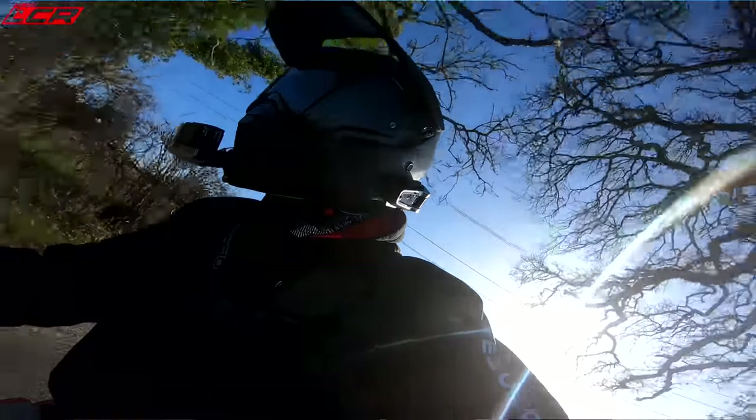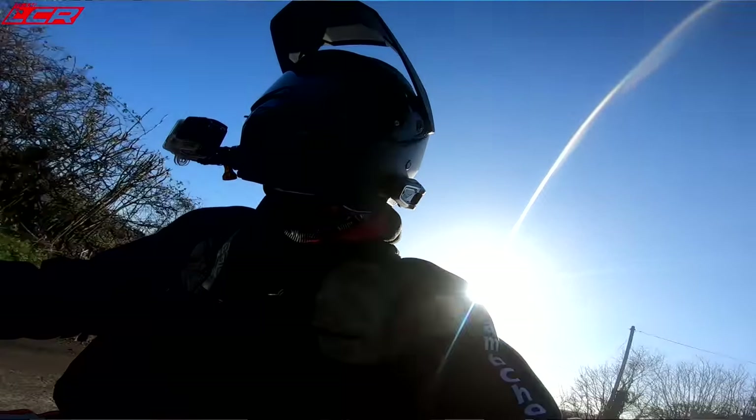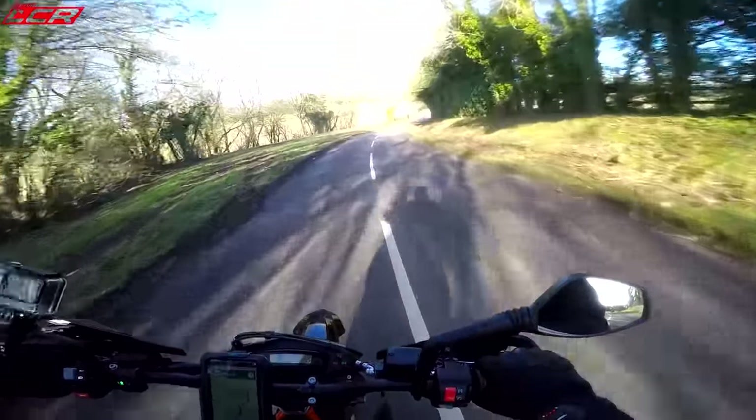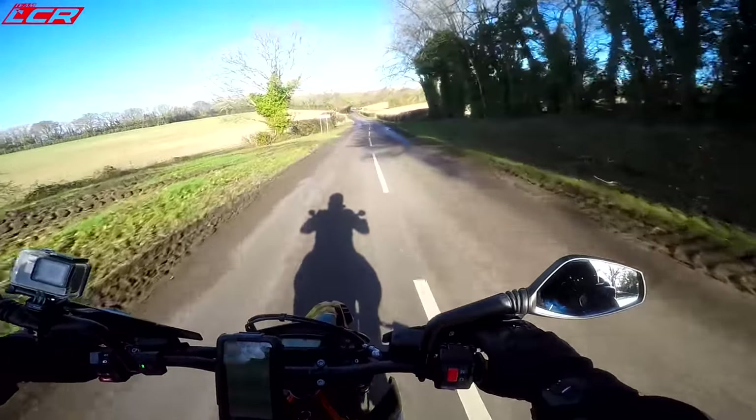The converted enduros are fantastic, but the maintenance is quite extreme on them - oil changes every 15 hours, valve checks every 30 hours. I was getting fed up with that. I wanted something more road-focused, and this is where the 690 comes in.